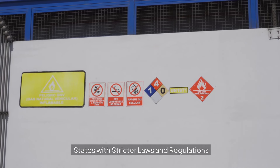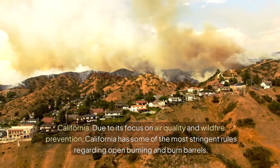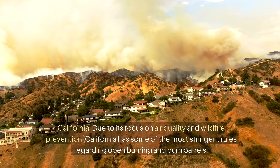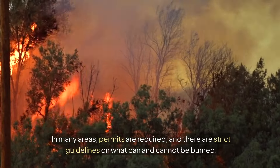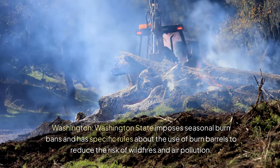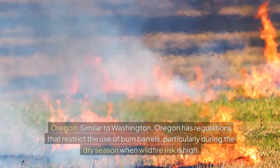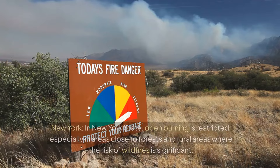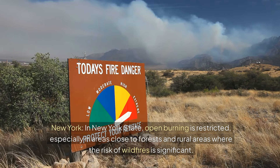Several states in the U.S. are known for having stricter regulations on the use of burn barrels. California, due to its focus on air quality and wildfire prevention, has some of the most stringent rules regarding open burning and burn barrels — permits are required and there are strict guidelines on what can and cannot be burned. Washington state imposes seasonal burn bans and has specific rules to reduce the risk of wildfires and air pollution. Oregon has regulations that restrict the use of burn barrels, particularly during dry season when wildfire risk is high. And in New York, open burning is restricted, especially in areas close to forests and rural areas where the risk of wildfires is significant.